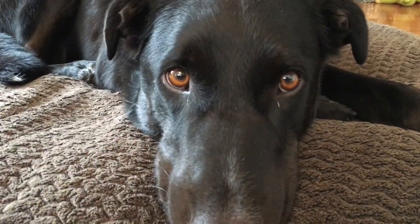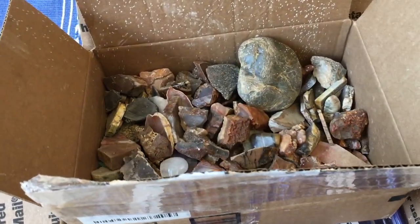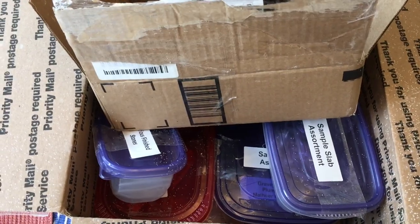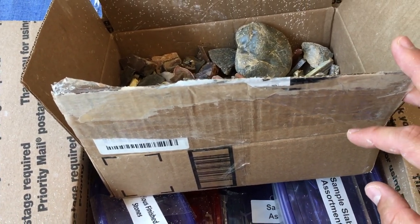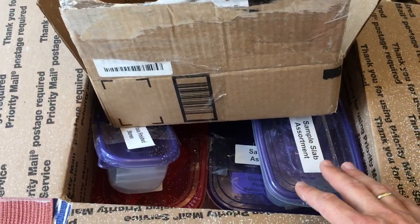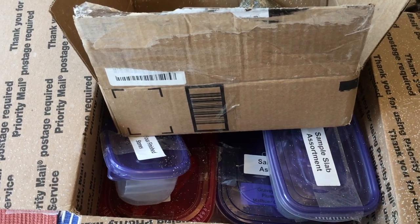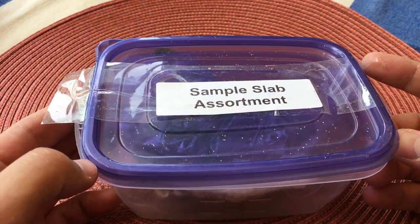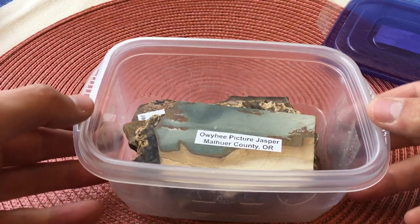Our first package is from a longtime Rock Cannon collector from Idaho — his name is Parley, so be on the lookout for him down in the comments. He sent me this back in May and this package just blew my mind. He is clearly well-versed in the lapidary arts, and I'm really excited to show you all the stuff that he sent. Parley was nice enough to organize and label everything, so you can just imagine my surprise when I got this in the mail.